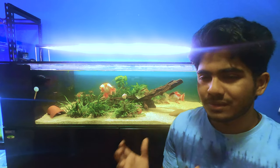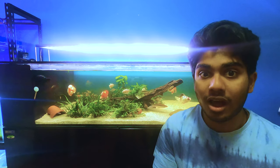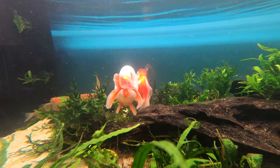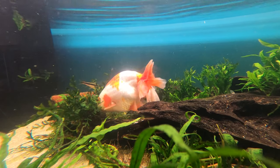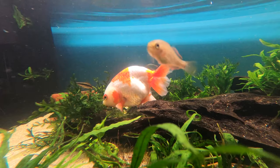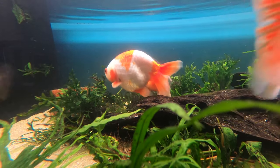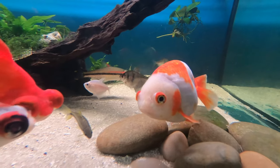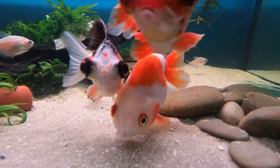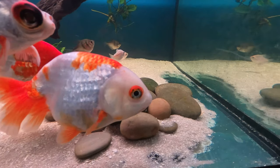I was tossing and turning about what to add to this tank, and that's when an amazing viewer reached out and gifted me some really high-quality A-grade goldfish. Irene has gifted me tons of fish in the past — the silver dollars in the five-foot were from her too. These aren't your regular goldfish; these are A-grade, very expensive imported goldfish worth a few hundred dollars each, and the fact that someone has the heart to gift something like that is incredible.